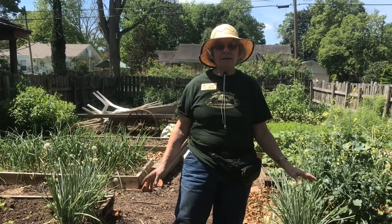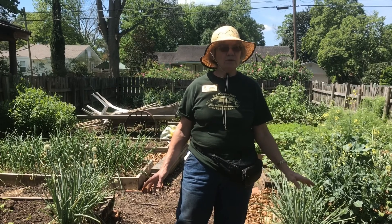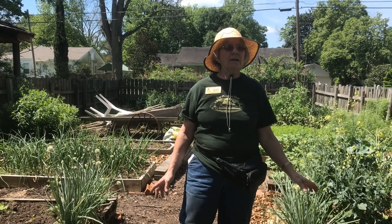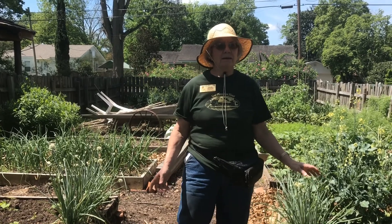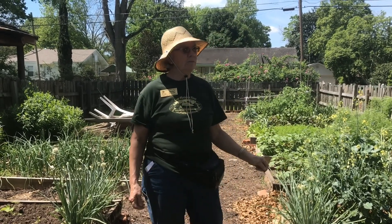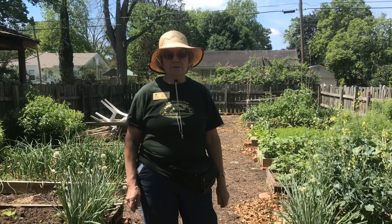Our standard work day is the third Saturday of every month. So if you're interested in gardening and want to learn about it and help us weed a little bit, come out. We're here in the morning usually from 8 to 12.